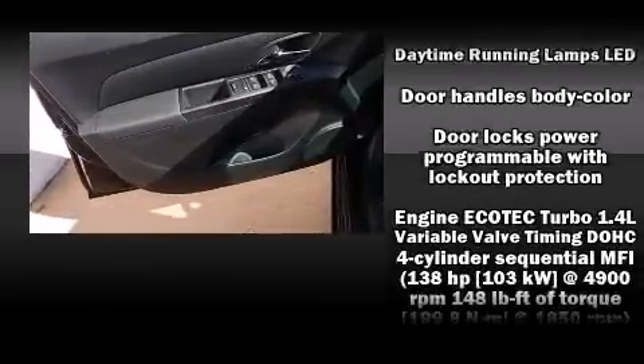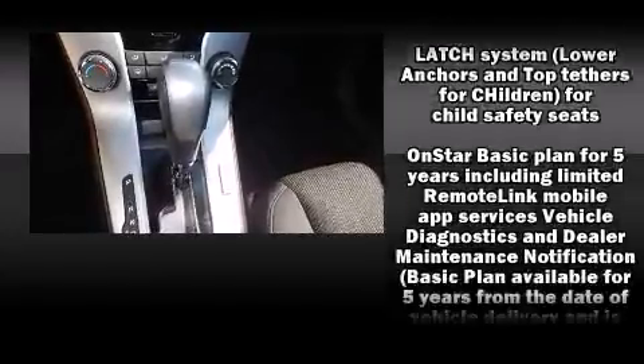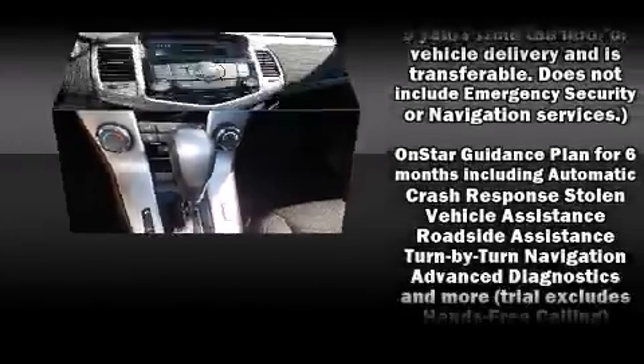OnStar and ABS brakes. This car was designed with safety in mind, allowing you to drive with even greater assurance.